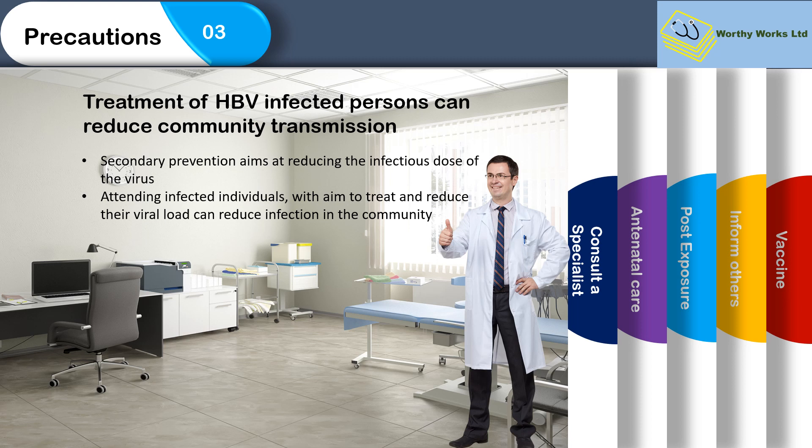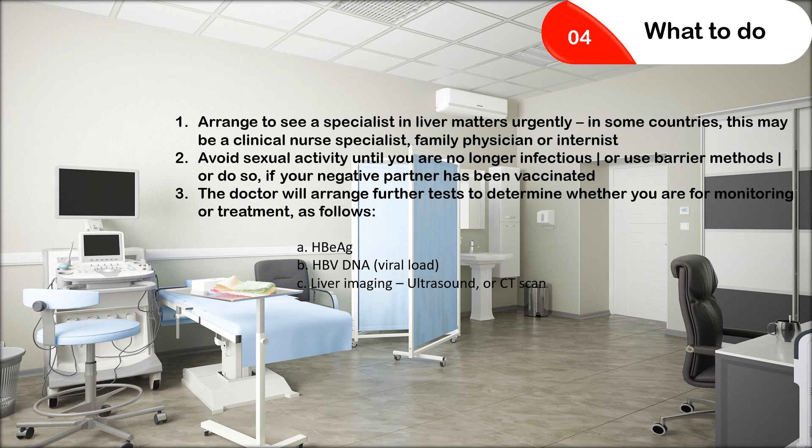Consulting a specialist is very important, especially if you know your status already. It is important that you are treated because that has an impact in decreasing community transmission. If we attend to infected individuals and aim to treat them and reduce viral load, that can reduce the overall transmission in the community, which is very relevant to the survival of people.